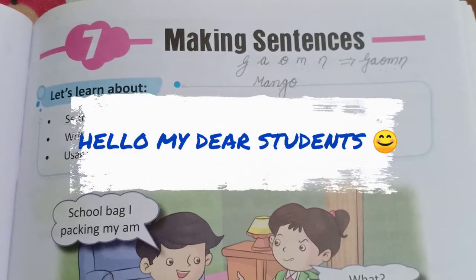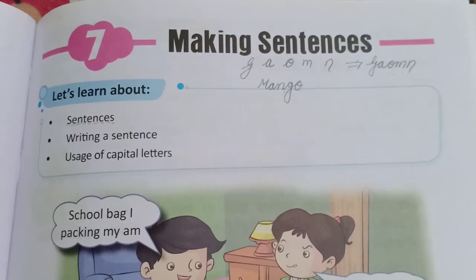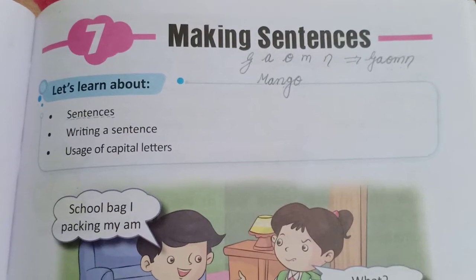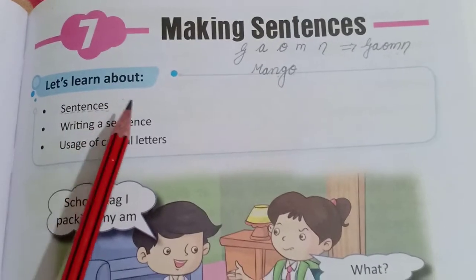Hello my dear students, how are you all? I hope you all are well inside your home with your family. Today we will read a lesson of your English grammar book that is Making Sentences. So let's read our chapter.